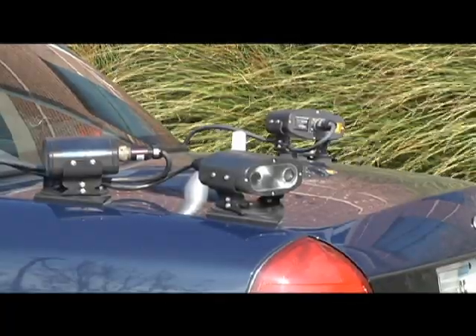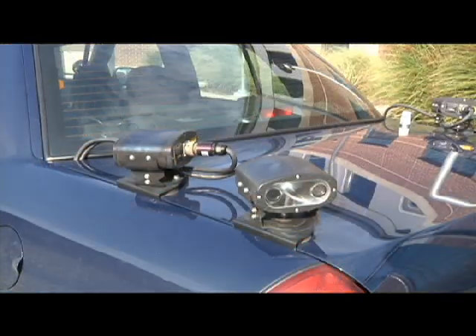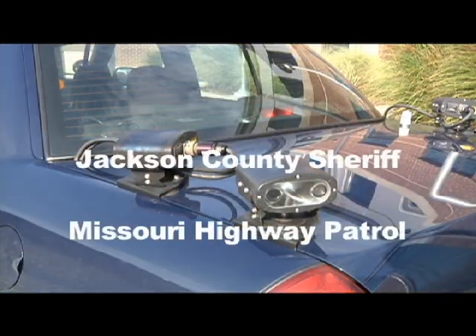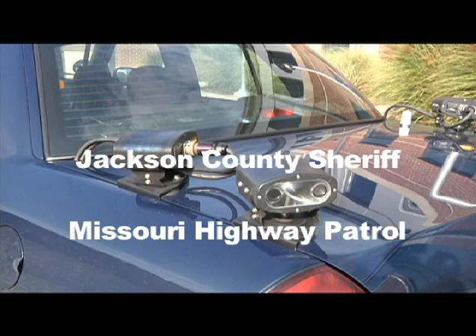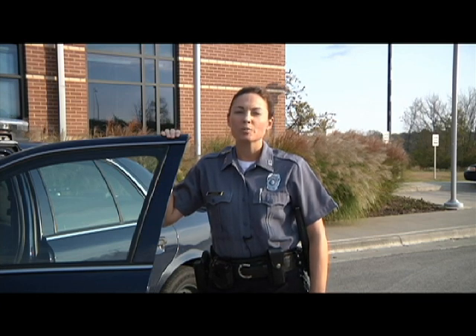At this time, the scanners only store and retrieve information for Kansas City's database. Coming soon, they will also tie into the Jackson County Sheriff, the Missouri Highway Patrol, and other agencies that utilize the system. It's just one more way the Kansas City, Missouri Police Department is working on making Kansas City a safer place.